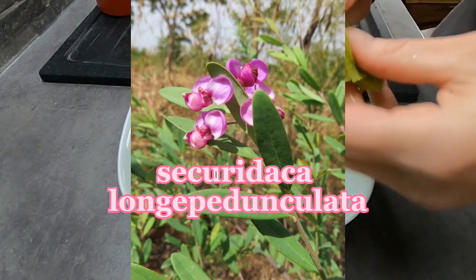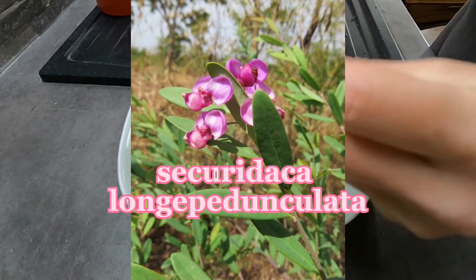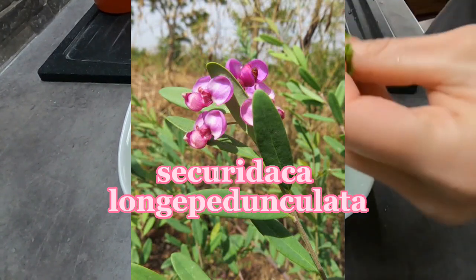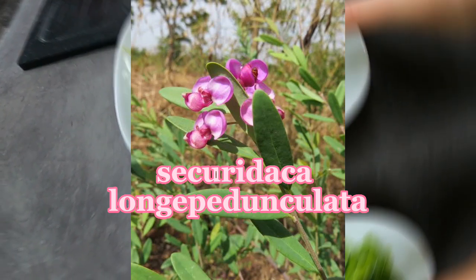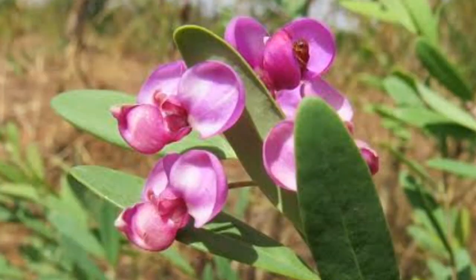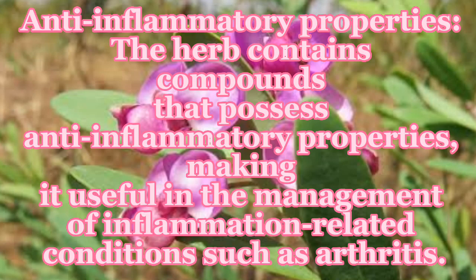Securidaca longipediculata is a plant native to West Africa, commonly known as the violet tree. The plant has been used in traditional African medicine for various health purposes. Number one is anti-inflammatory properties — the herb contains compounds that possess anti-inflammatory properties, making it useful in the management of inflammation-related conditions such as arthritis.